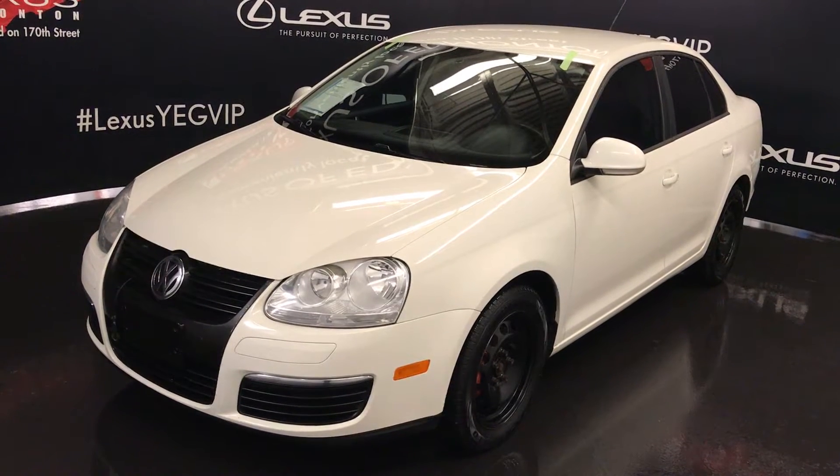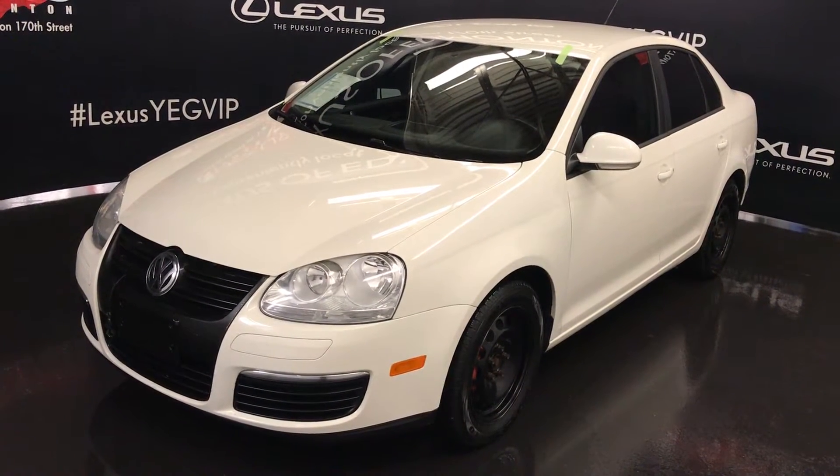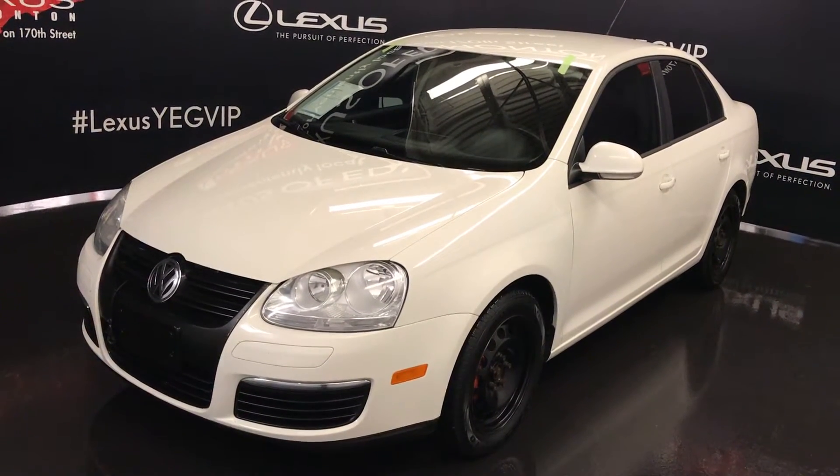We're looking at a pre-owned 2008 Volkswagen Jetta — front wheel drive, white exterior, black cloth seating, four-door, five-passenger.